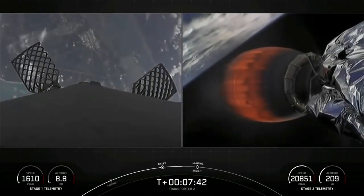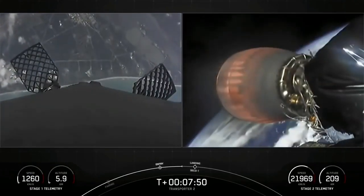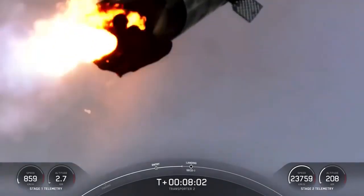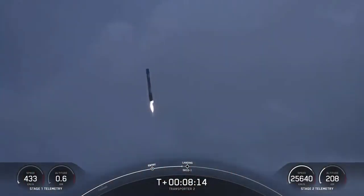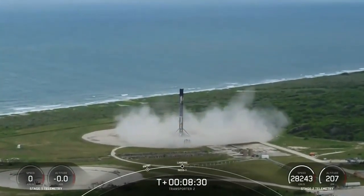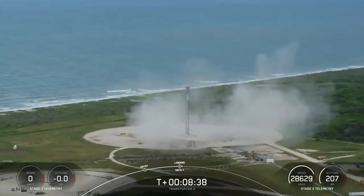Shortly after that we'll be entering a coast phase. You can see the Florida coast and landing zone one approaching on the left hand side of the screen as this booster makes its attempt to land for an eighth time. This is a great shot of the first stage coming down with its landing burn. Stage 1 landing legs deploy. And that's all the way through the landing burn. You heard the sonic booms — this booster has landed for the eighth time!